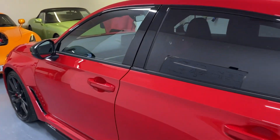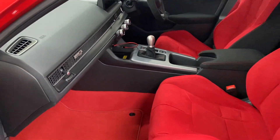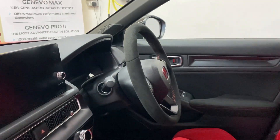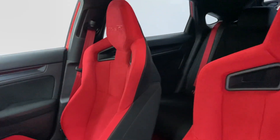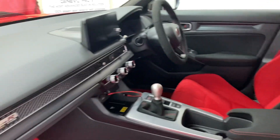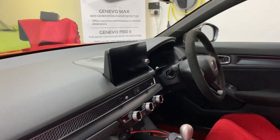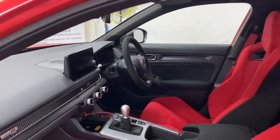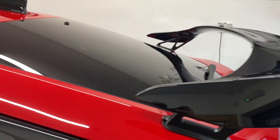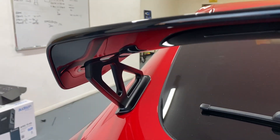I'll just show you inside — have a nice look. First glance, really really nice detailing. Obviously the trademark red bucket seats in here, a nice little decal area, and the Alcantara steering wheel.